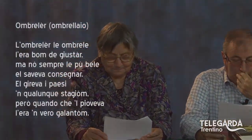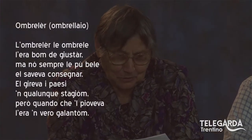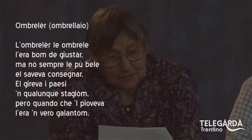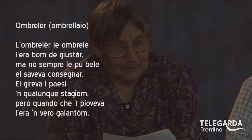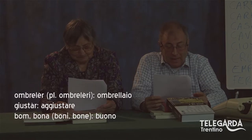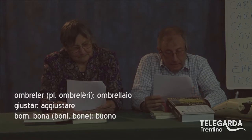Chiudiamo con l'ultima figura di veccio mister: è l'ombreler, cioè l'ombrellaio. «L'ombreler le ombrelle le erano buone di giustare, ma non sempre le più belle si aveva a consegnare. Girava i paesi in qualunque stagione, però quando che pioveva le erano veri gallantoni.» Adesso le ombrelle costano pochissimo, e quindi non conviene più aggiustarle. Anche questa figura praticamente è scomparsa. Note formali: ombreler con accento tonico sulla E finale aperta; plurale ombreleri, è l'ombrellaio. Giustare: infinito del verbo aggiustare, accento tonico sulla A finale.